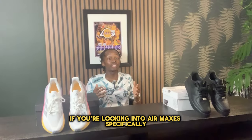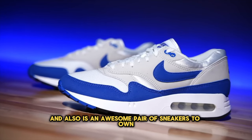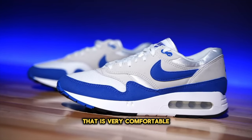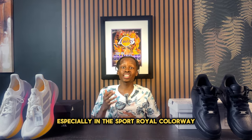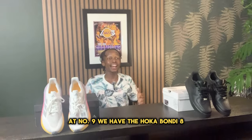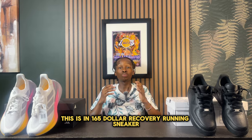If you're looking into Air Maxes specifically, the Air Max 186 is a great piece of history and an awesome pair of sneakers to own — very comfortable and a great option for summertime, especially in the Sport Royal colorway. At number nine, we have the Hoka Bondi 8, a $165 recovery running sneaker.